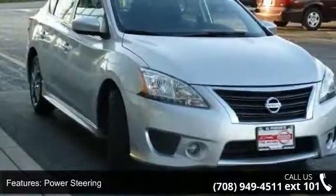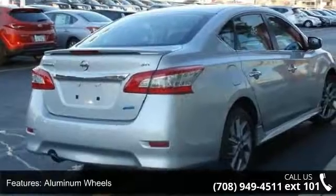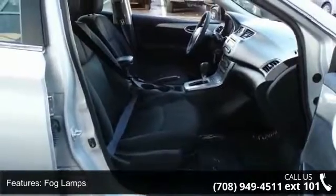This vehicle's top features include front-wheel drive, power steering, aluminum wheels, rear spoiler, fog lamps, MP3 player, auxiliary audio input, bucket seats, pass-through rear seat and rear bench seat.